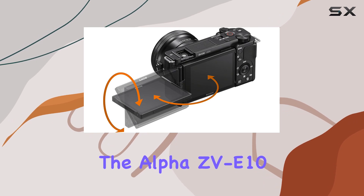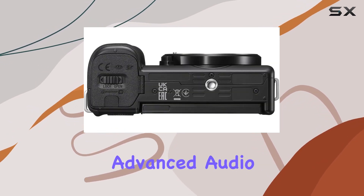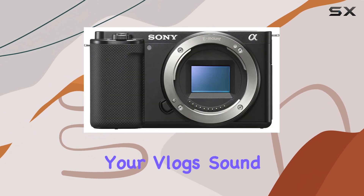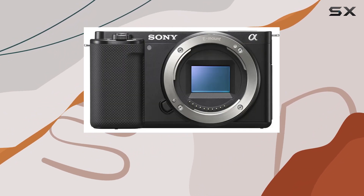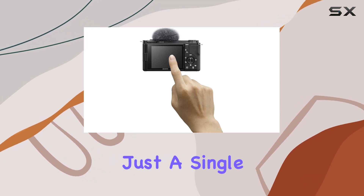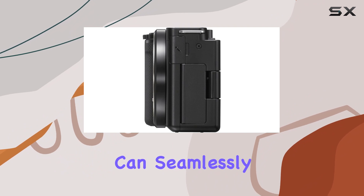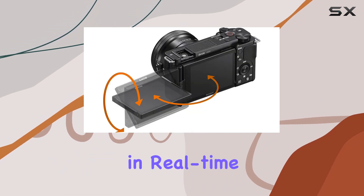When it comes to audio, the Alpha ZV-E10 doesn't disappoint either. It's equipped with advanced audio options, ensuring your vlogs sound as good as they look. One standout feature for content creators is the easy live streaming capability. With just a single USB cable and no additional hardware or software, you can seamlessly connect and share your content in real-time.